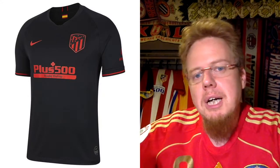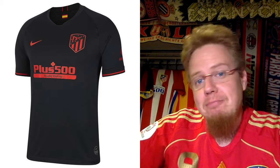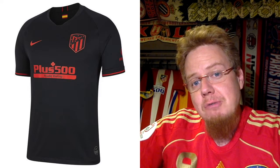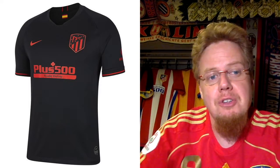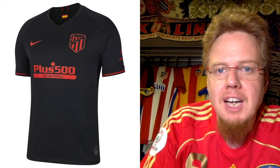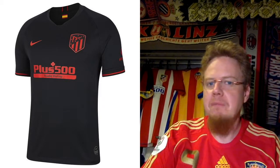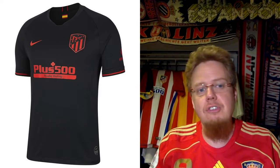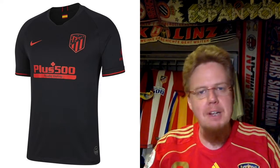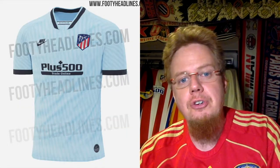The away jersey is maybe not as creative — black with red accents, monochromatic crest, nothing too exciting but also nothing too bad. It's a decent away jersey that provides contrast and looks strong, but it's nothing special. I'm going to give this six stars.